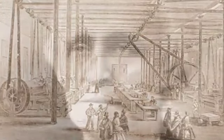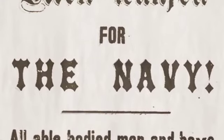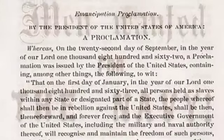The first head of GPO was John D. DeFreeze, an Illinois newspaper publisher, politician, and friend of President Lincoln. As the nation plunged into civil war, GPO grew rapidly to keep pace with printing needs, military and civilian alike.